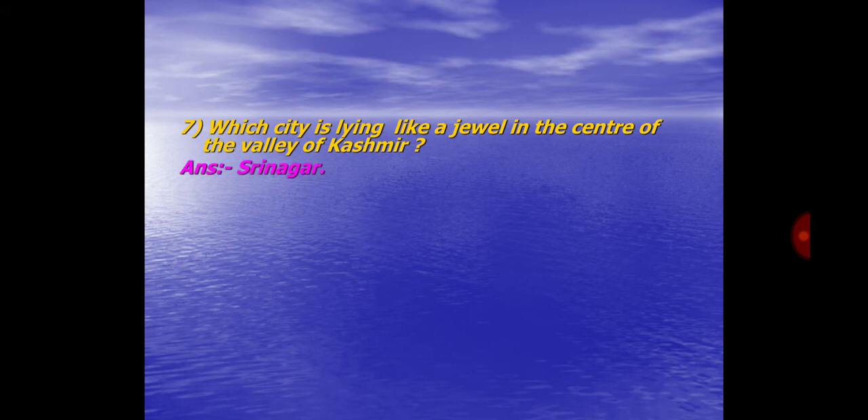Question No. 7. Which city is lying like a jewel in the center of the valley of Kashmir? Answer: Srinagar.